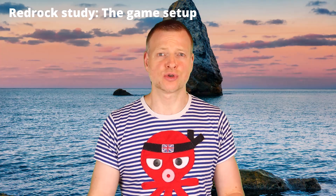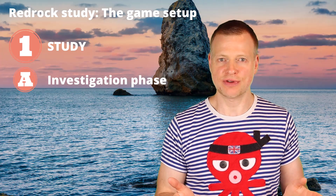At least by its outline, the Red Rock Study does a good job of resembling the phases of a typical consulting project. The Red Rock Study in its present form comes in two parts. The first part is split into three phases: the investigation, analysis, and report phases.